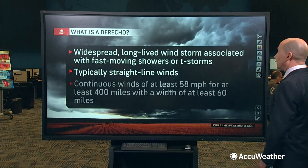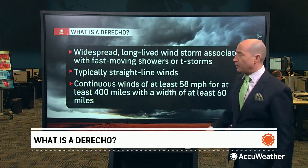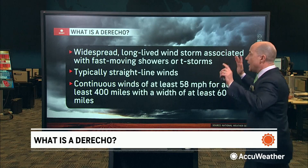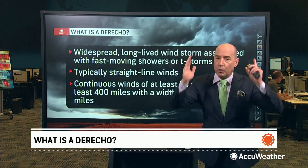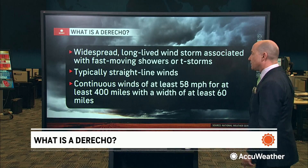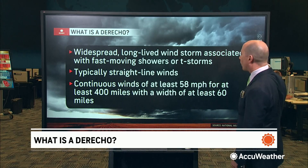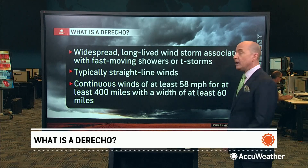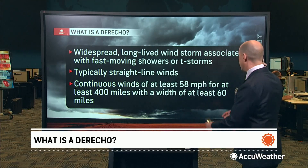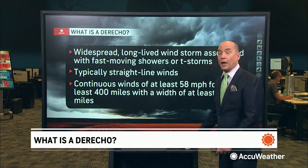What is it? It's a widespread, long-lived windstorm, usually with a fast-moving area of thunderstorms. They typically move between 40 and 50 miles per hour. It's all about the straight-line wind damage. You can get isolated tornadoes, but mostly wind — and the wind damage has to be a continuous area where you have winds of at least 58 miles per hour for at least 400 miles in length and 60 miles in width.